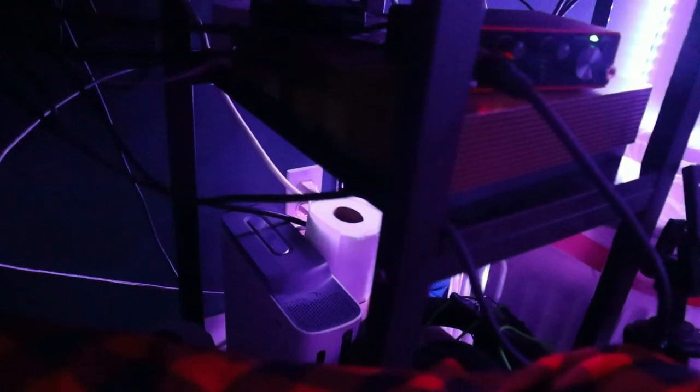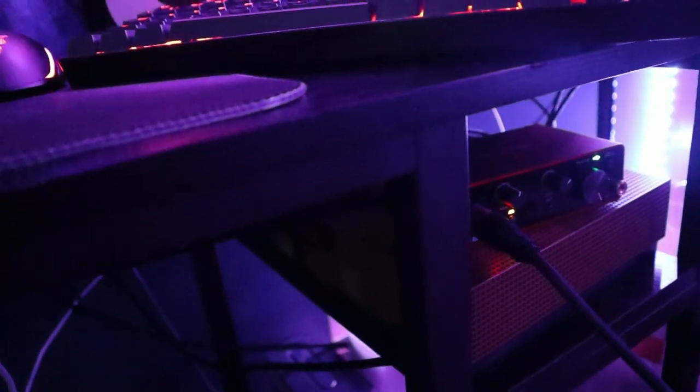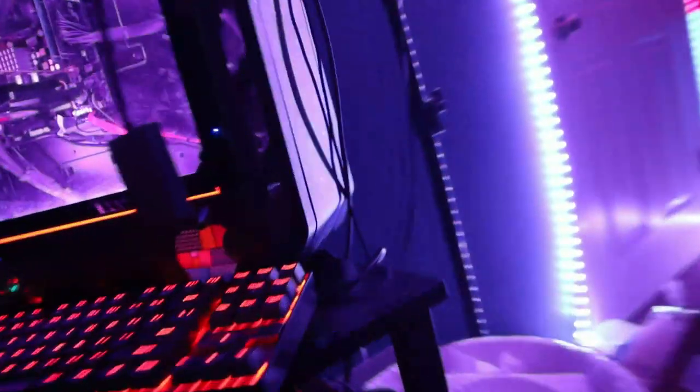Down here we've got my Xbox One Minecraft Edition — this thing has been here since the start, probably the longest out of everything in the room. I've played so many games on it and it's still going strong. I went ahead and tried to cable manage everything as best I could — used paper towel rolls as a cable sleeve — so you can't really see much. It's not perfect on the other side but I'll clean it up when I get the chance.